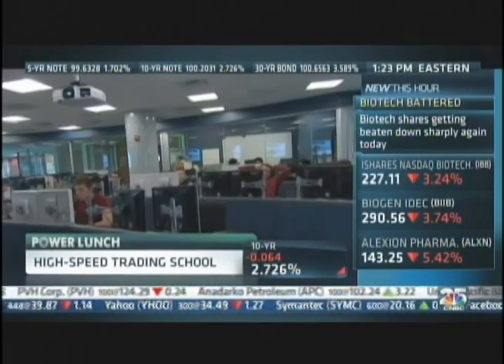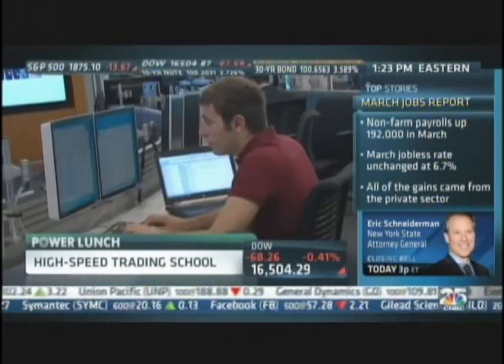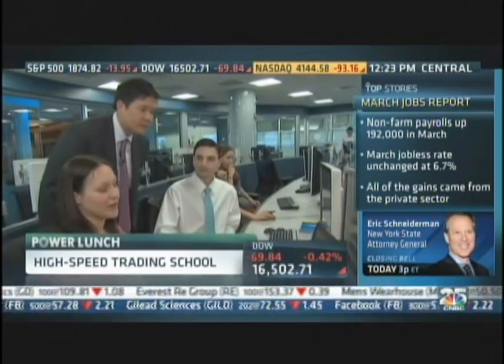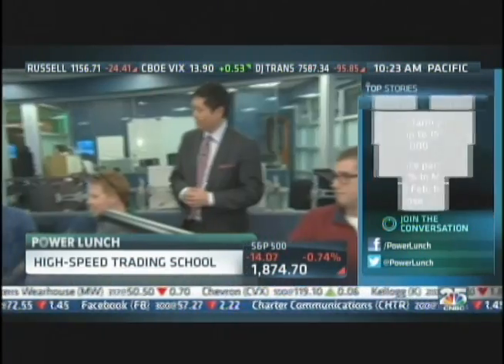But high-frequency trading represents just one small aspect of the curriculum. Students get hands-on education across all aspects of finance. We're conducting a due diligence on American Express. What I'm looking at right now are the XBRL filings for GE. We're building a trading algorithm in C++.